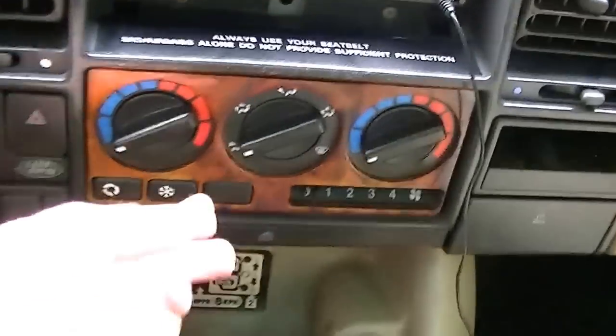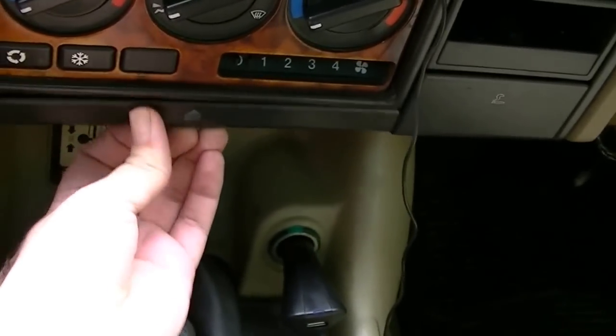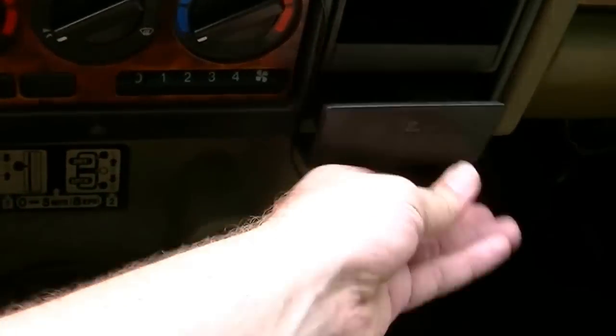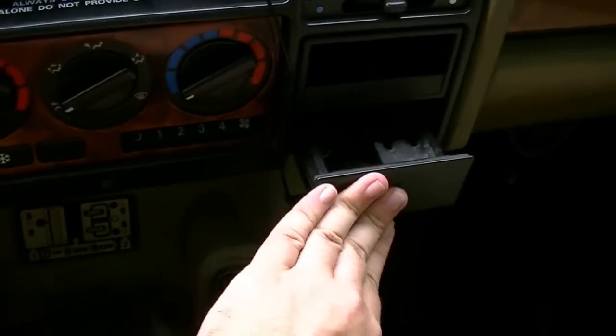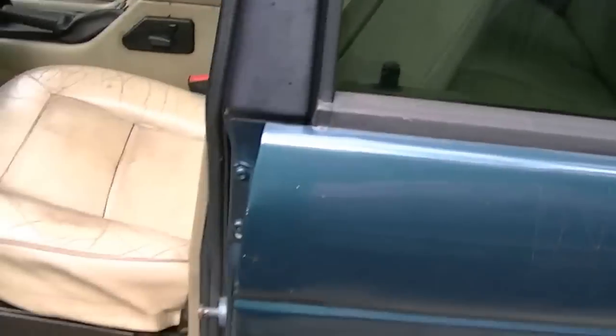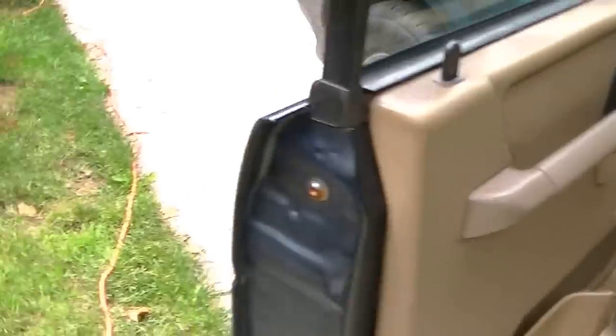You've got your cup holders here, which don't hold much — I use one for change and one for cigarettes. I'm about to run out of time — I only get 15 minutes — so let me show you under the hood real quick. It doesn't have a loud exhaust either, which is good.